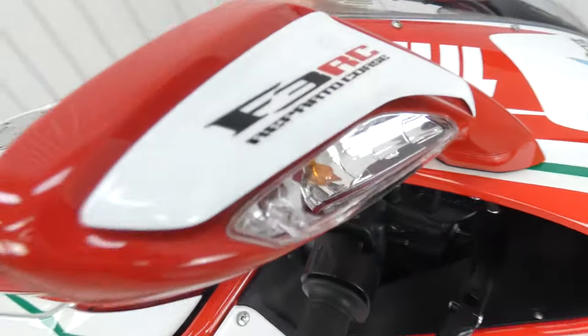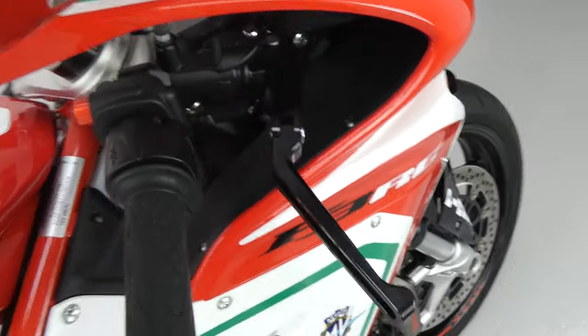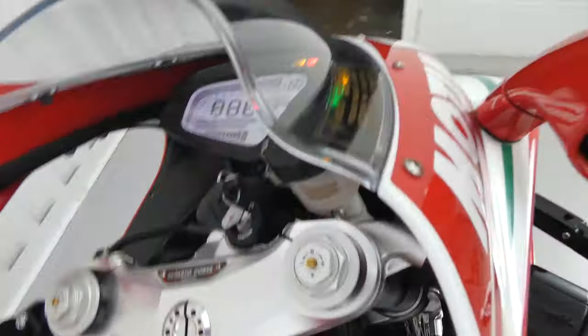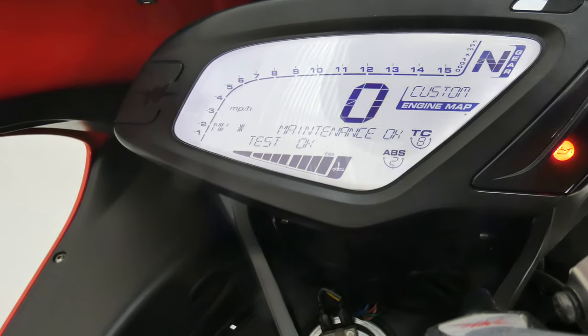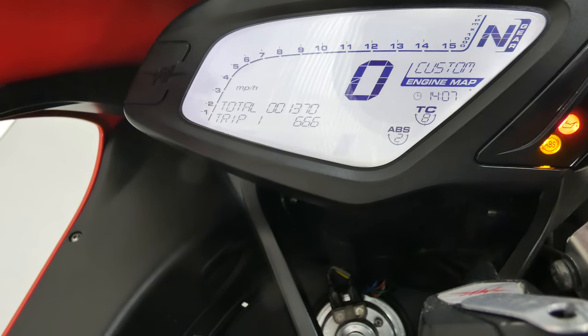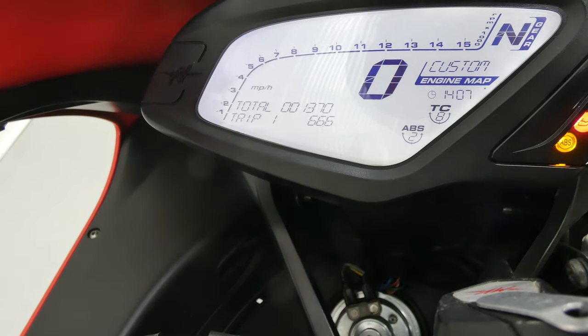There's a little Aerofors here on the mirror. Fantastic detail. It's got flip-up levers for brake and clutch. And if we turn the dash on, we can see all the detail there. There's the mileage of 1370. It's got a custom engine map at the moment, but there are standard settings that you can have as well.